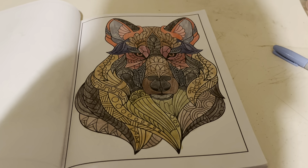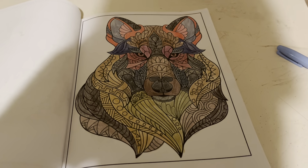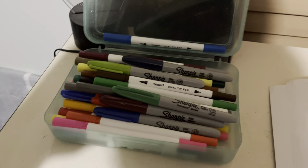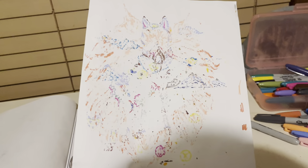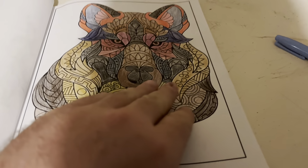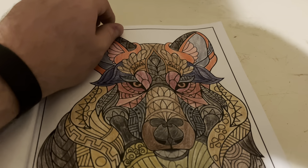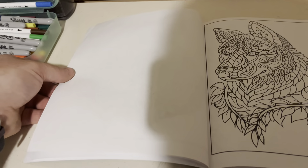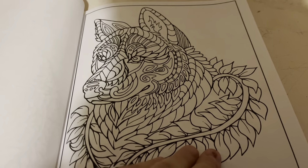There's picture number one done in colored pencils, but I've also been using Sharpies and then a blank sheet of paper so the markers don't bleed to the next page, because these are one-sided pictures.